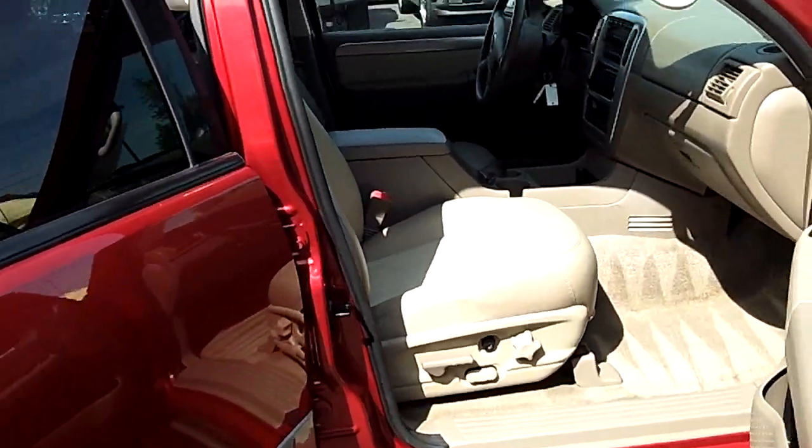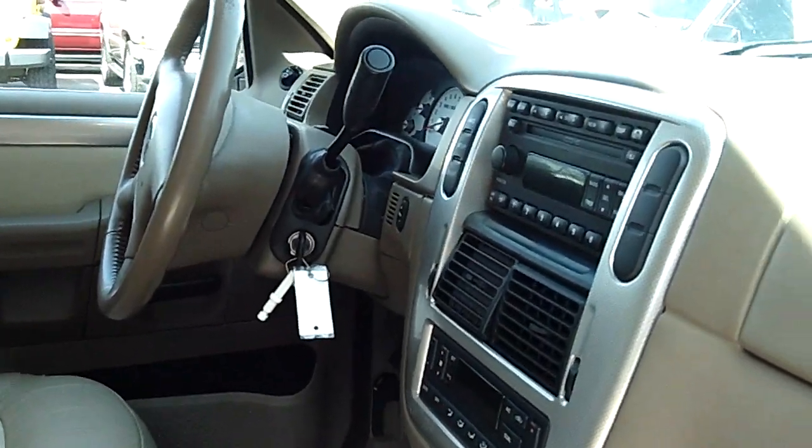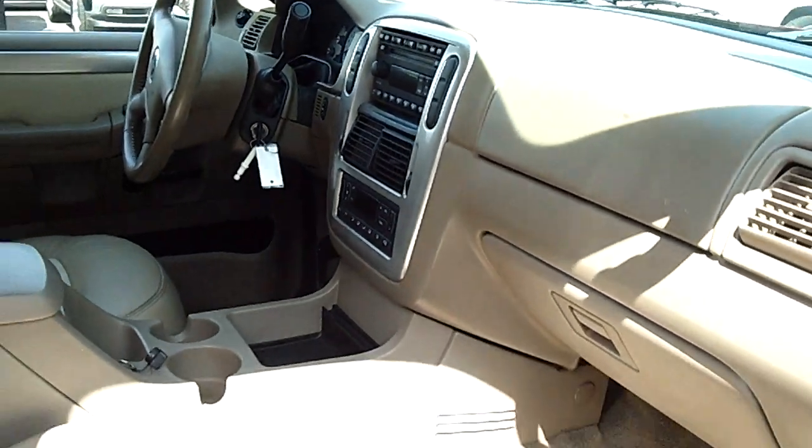Let's take you right on the interior. Got heated seats, leather, flawless interior. 6-disc CD changer, air conditioning, power windows, locks, cruise.